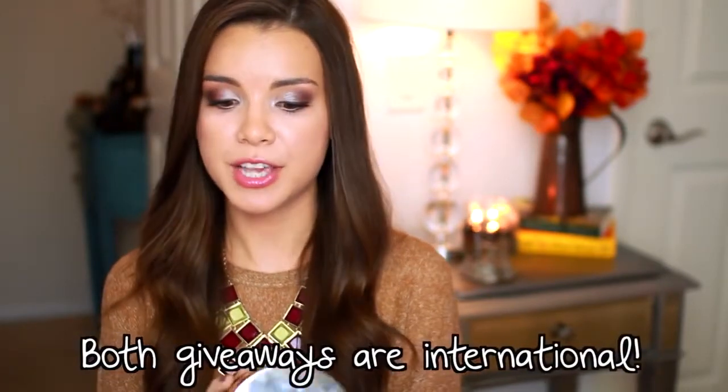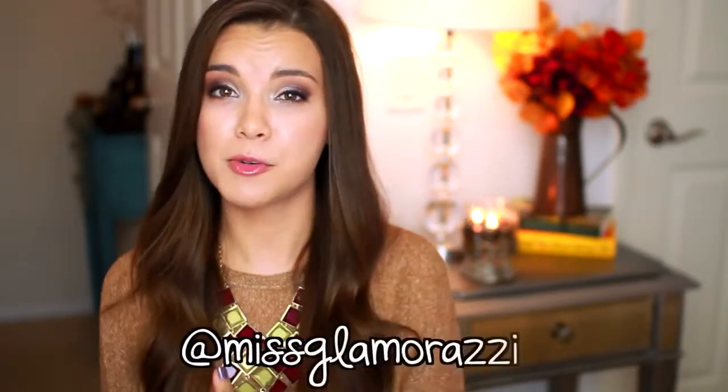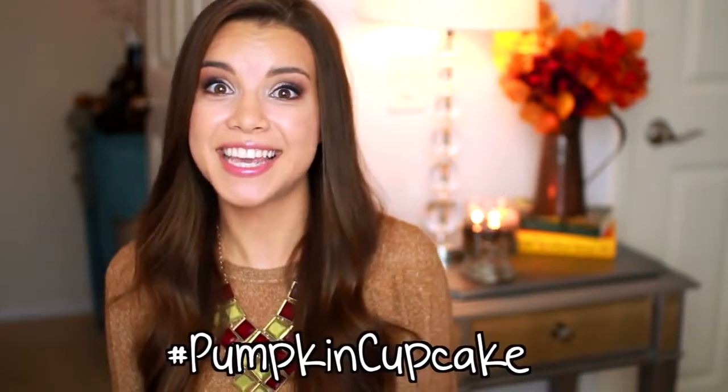I'm also going to have a giveaway on Twitter — I'll be giving away the Pumpkin Cupcake candle. All you have to do is follow me on Twitter at Miss Glamorazzi and tweet me using the hashtag Pumpkin Cupcake. That giveaway will be open all weekend and I'll DM the winner. The rules will also be written down below. Be sure to check out my last video, my September favorites, which will be linked at the end and in the info bar below. I hope you all are doing really well and I will see you guys later — bye!